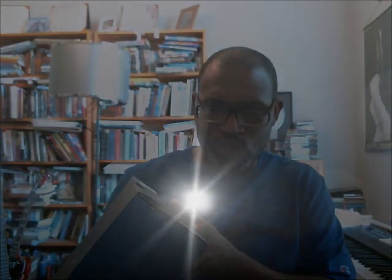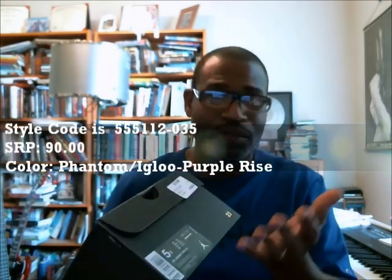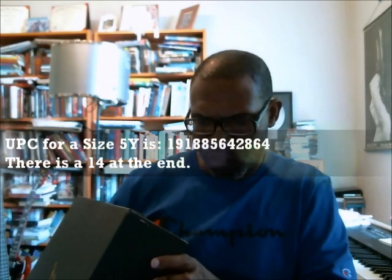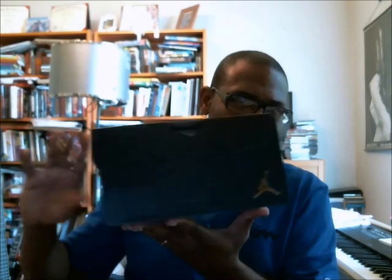What's up y'all, back with another authentic verification for a shoe that I had no idea people were going to start requesting. It's an Air Jordan 1 Mid GG, which usually runs up to extended sizes but it's always really hard to find the extended sizes. The color is Phantom Igloo Purple Rise, the SRP is only $90. The size 5 UPC is 191-885-642-864, there's a 14 at the end. You can see the box says GG so it's a small box, but it's black with the gold Jumpman on the top.